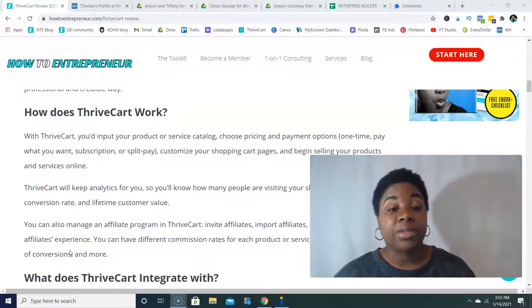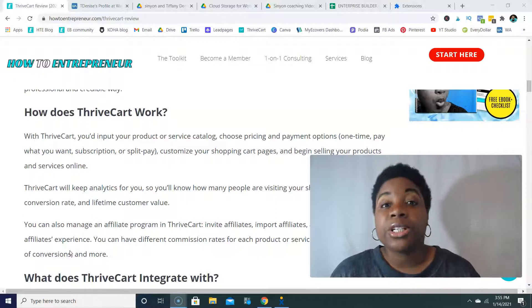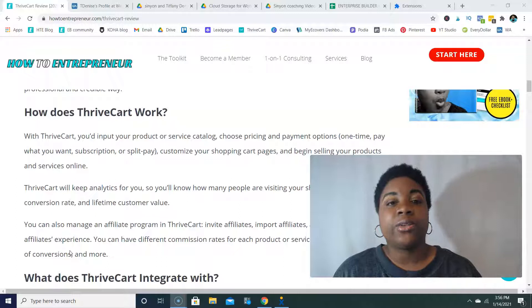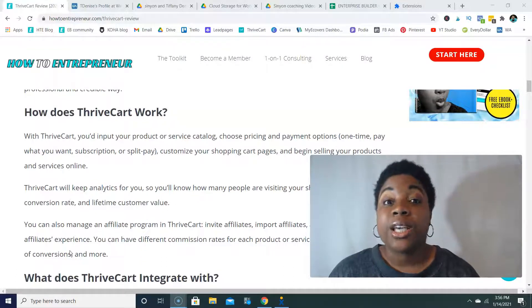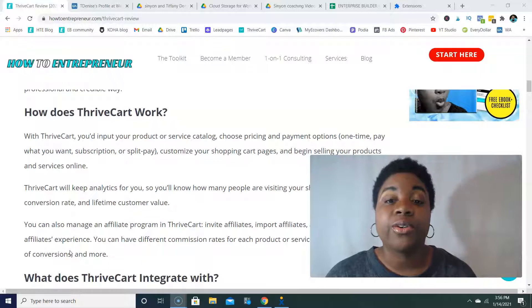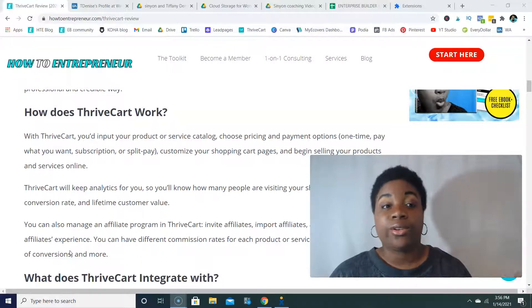ThriveCart also includes subscriptions with the Dunning process. If you're not familiar with Dunning, basically when you have a membership and payments don't go through, ThriveCart will go back and continue to remind the person and re-attempt payment so you can capture your revenue. You need to connect an email marketing software for it to be super effective, so you can notify customers that payment didn't go through and that a re-attempt will happen in three days.